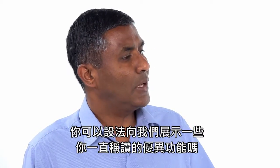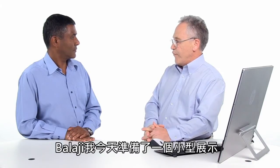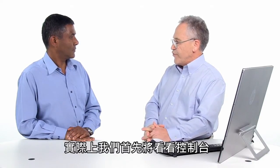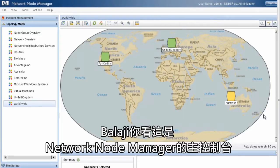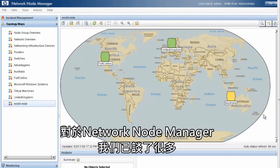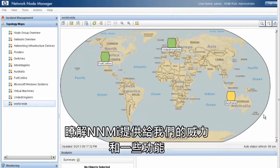Is there a way you can show me some of these cool features? So what I've done today, Balaji, is I've prepared a small demo for us so we'll actually get to take a look at the console firsthand and really get under the hood and see what NNMi really looks like. So Balaji, here's the main console for Network Node Manager. We've done a lot of discussions around Network Node Manager — now we're really going to get under the hood and take a look at the power and features that NNMi has to offer.